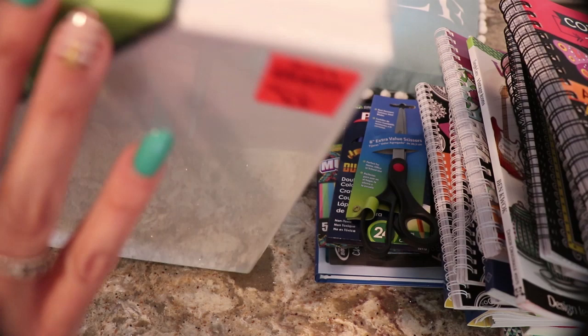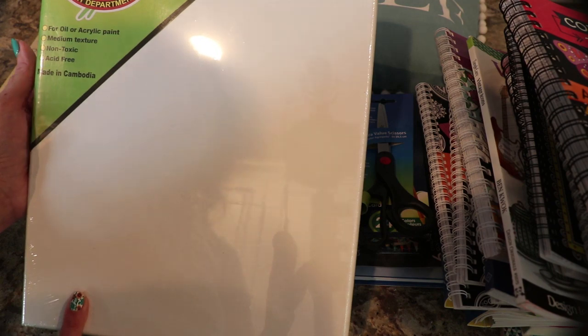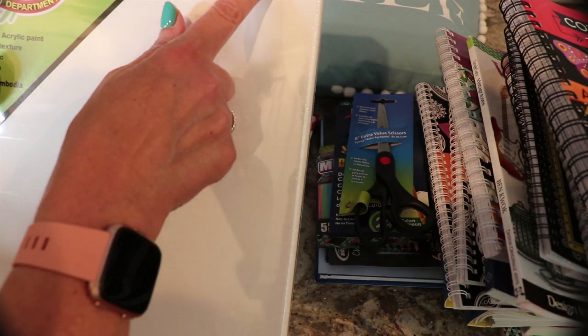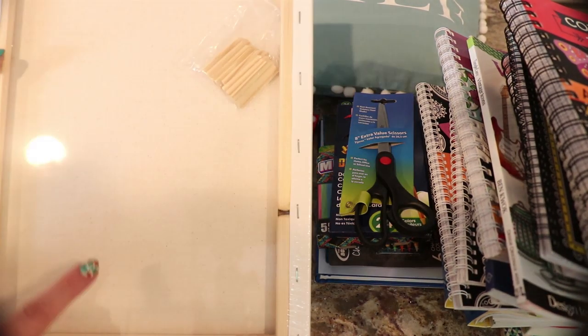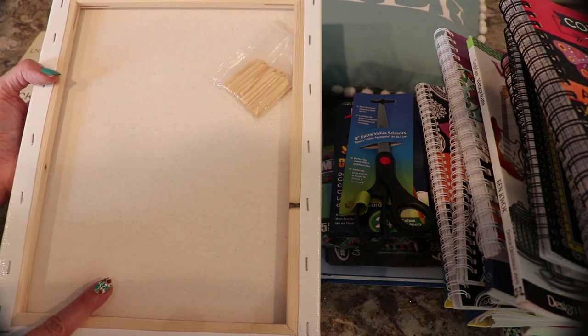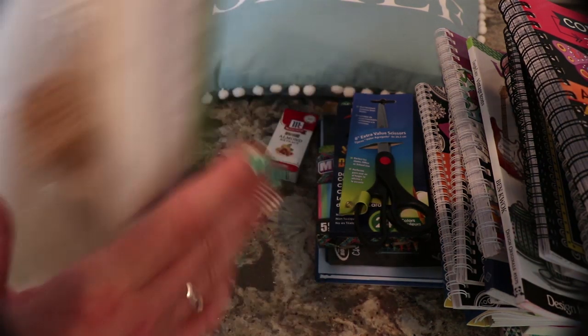So we've got four 11 by 14 canvases for oil or acrylic, medium texture, non-toxic, acid-free. And these were $9.99 for four of them. They are the ones that are easy to hang. So pick those up.